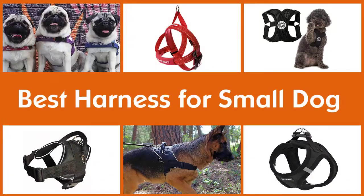Here are the five best harnesses for small dogs, so let's dive into the video.